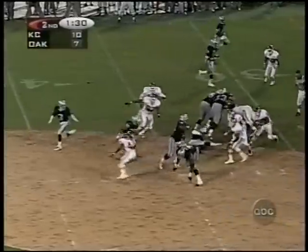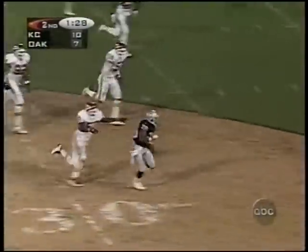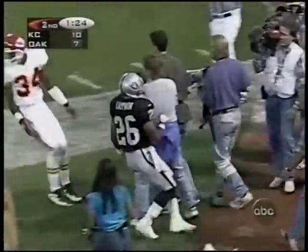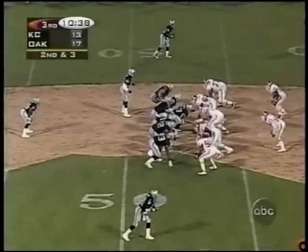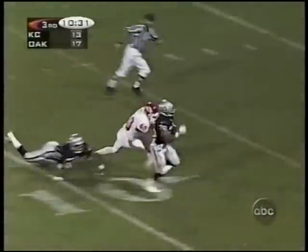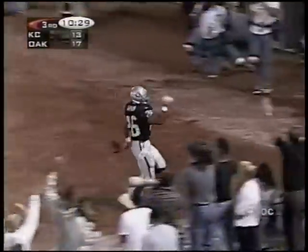He looks at it a different way. Third down and two as Kaufman takes it inside the 30, inside the 20, and Napoleon is out of bounds. Second and a long three — Kaufman finds the opening. Carter can't tackle him. Hasty can't tackle him. Touchdown.